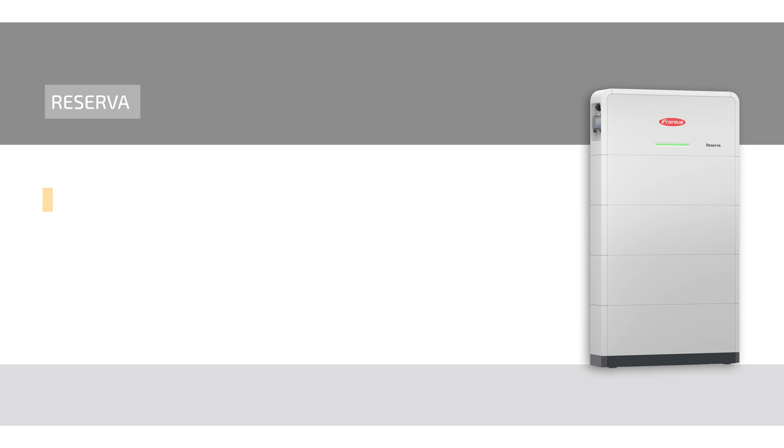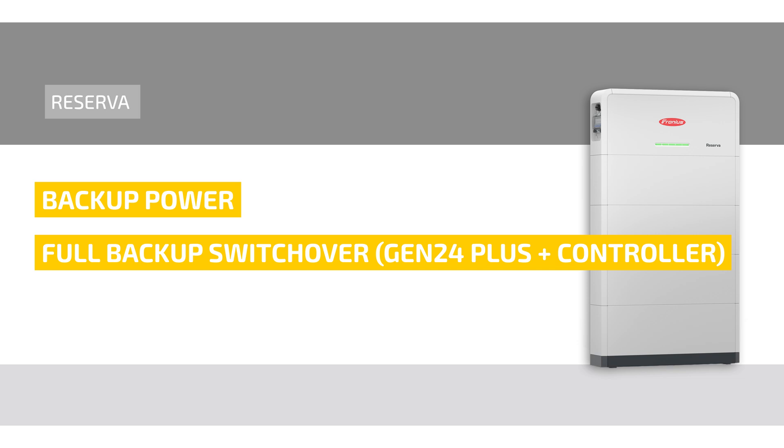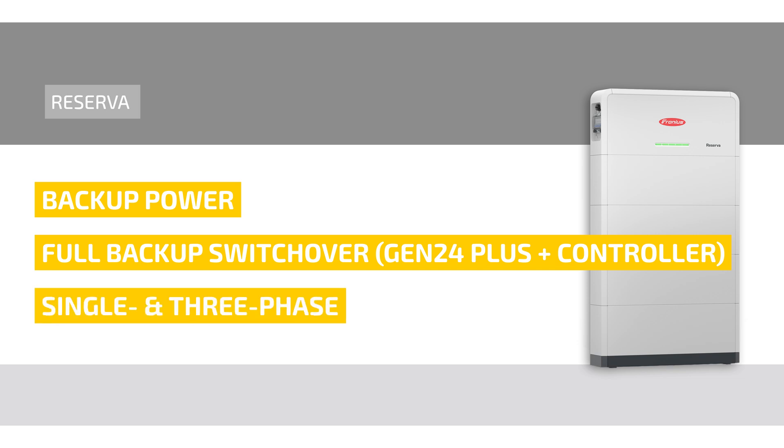A highlight of the Reserva is its backup power capability. In combination with the Fronius Gen24 Plus and the Fronius Backup Controller, it enables automatic and manual switching to full backup mode for reliable power supply during outages, in both single-phase and three-phase configurations.